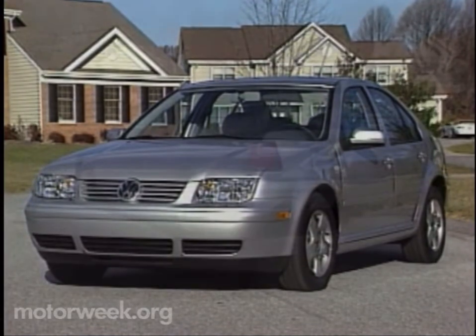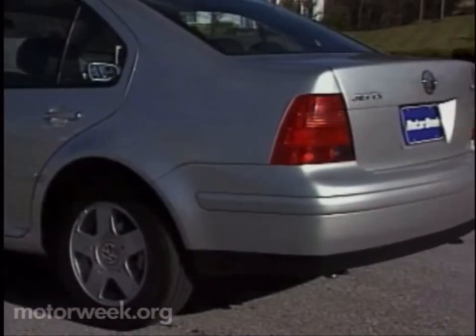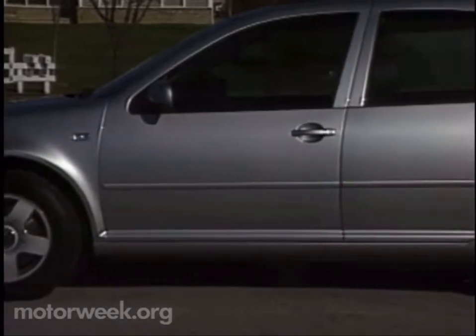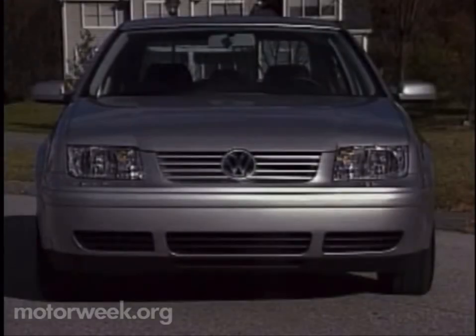And solid it is. Like the Passat, the Jetta is built to what Volkswagen claims are the tightest tolerances it has ever used — tolerances held together by advanced laser welding and super-advanced adhesives. It rides on a longer 98.9-inch wheelbase yet is shorter overall than last year's car. Width is increased by 1.6 inches and height by just under an inch, while weight for the base GL jumps 263 pounds.